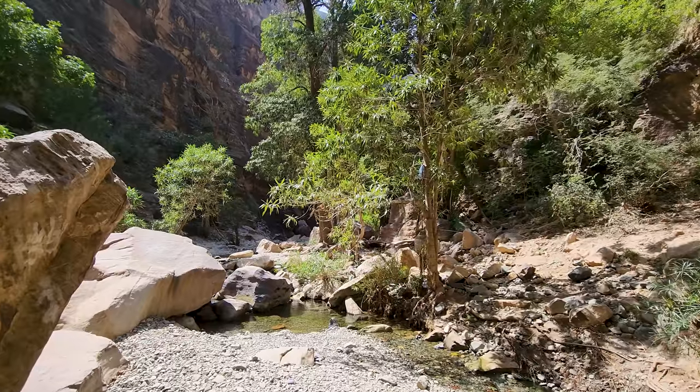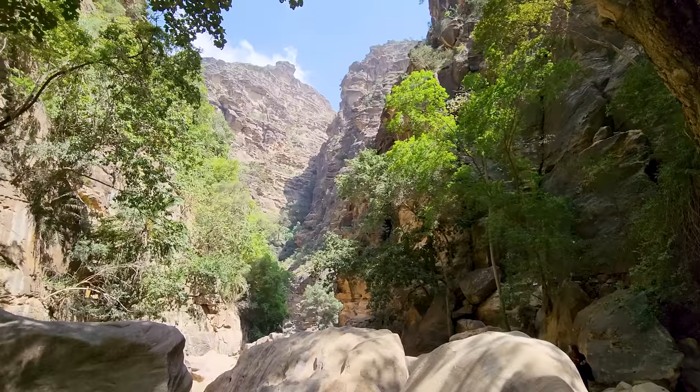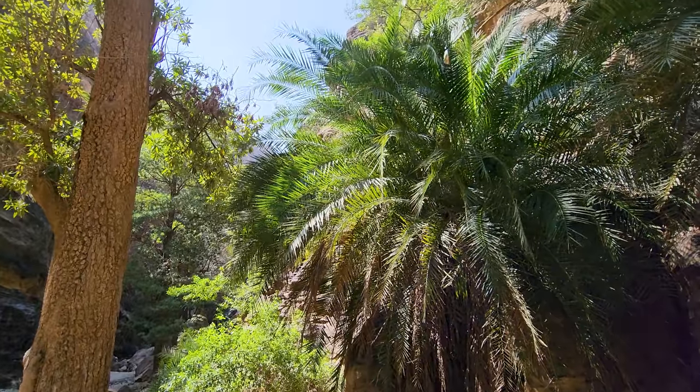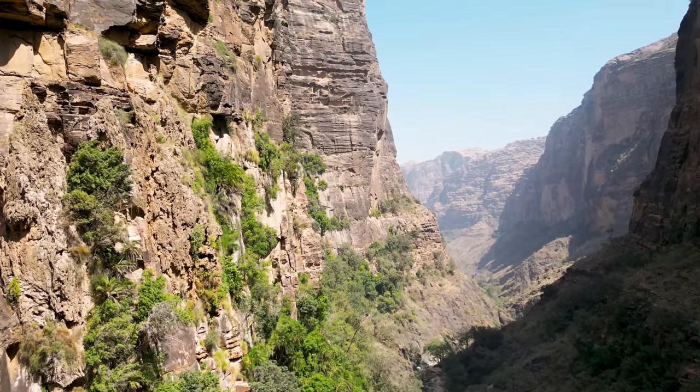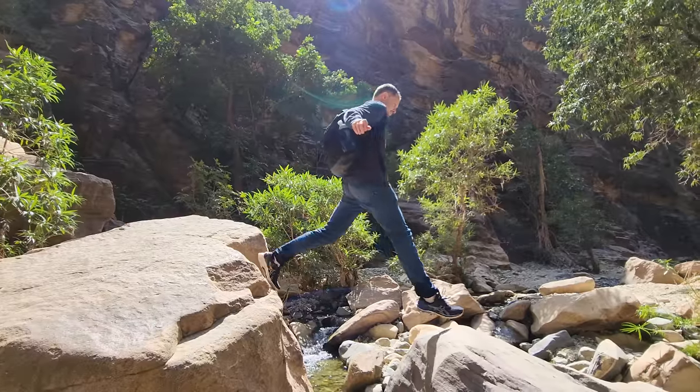Each and every boulder we climb over leads to a more and more beautiful view. Every single time we get to a new spot, I'm like wow — it is certainly an oasis. We've travelled a lot around the world and I'm pretty hard to impress, but this is probably one of the most beautiful things I've ever seen. It is really spectacular and you definitely have to visit Wadi Lajab. A few hours here is definitely not enough time. It would be amazing to come and camp around here so you could spend a couple of days exploring the wadis.